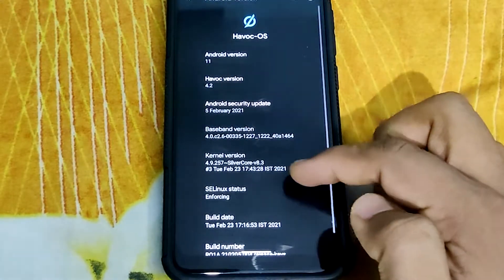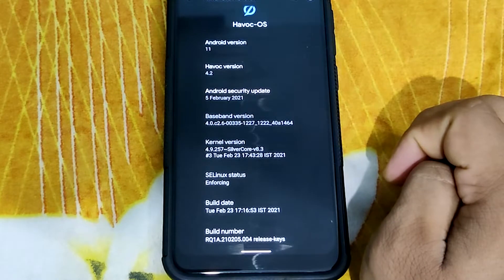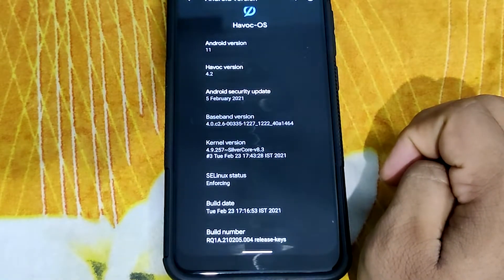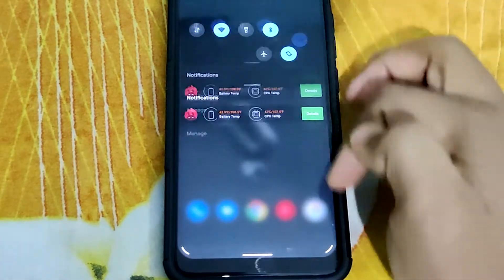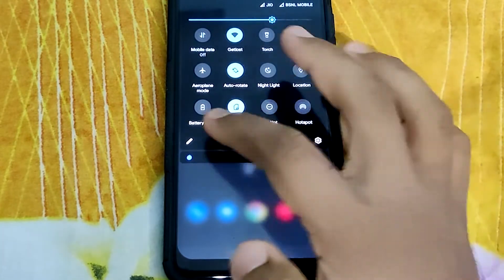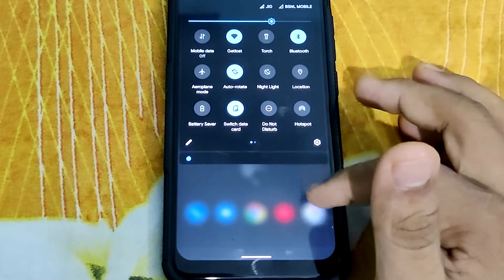The ROM comes with the latest security patch dated 5th February 2021, and SE Linux is enforcing by default. The kernel version being used is SilverCore 8.3. The ROM does pass SafetyNet checks out of the box, so you won't be facing any issues with banking applications. Since this is an official build, I haven't faced any major lags or delays so far.